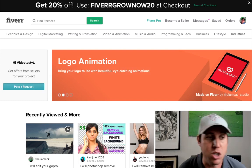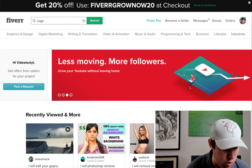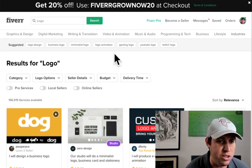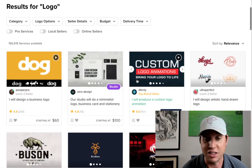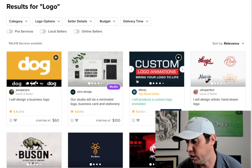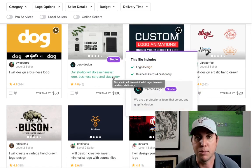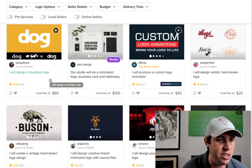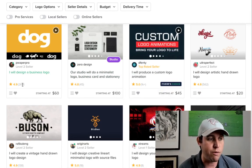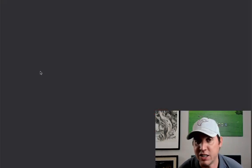Let's give you an idea of the type of money you can make. If we go to Services on Fiverr and type in 'logo,' you'll see all the different gigs. This is where competition matters — if you follow my playlist, you'll be able to rank on the front page, which is key. Fiverr gets so much traffic, it's insane. Here, this guy will design a business logo and he's done over 264 orders.